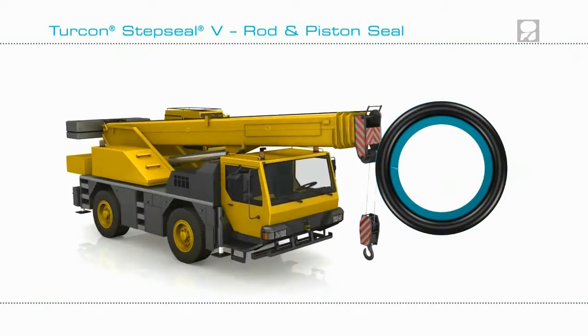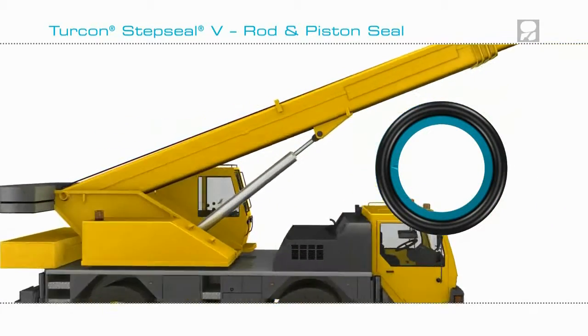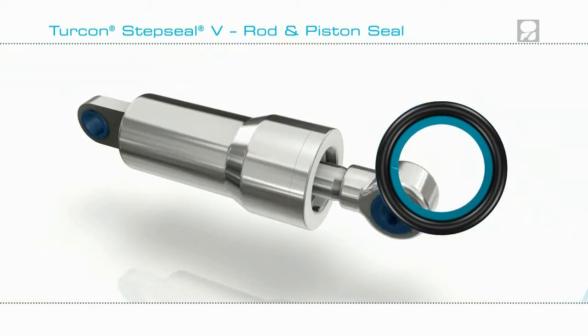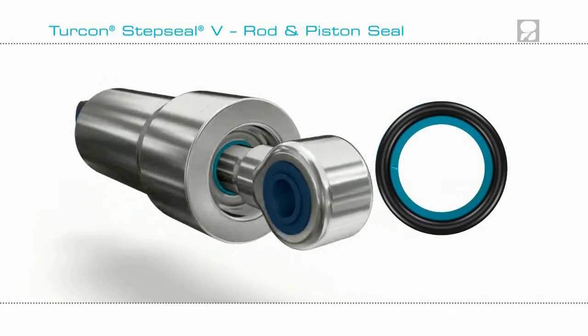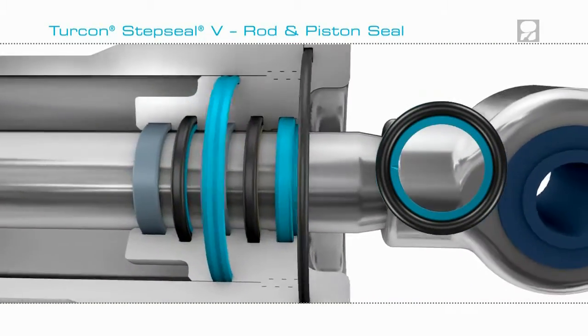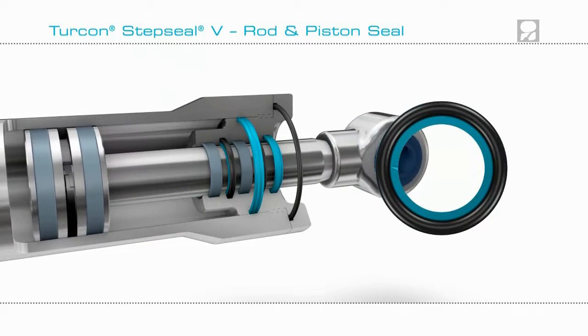Let's take one of those typical applications for a Turcon Step Seal V: a boom extension cylinder on a truck. Seals with low friction and good extrusion resistance are needed to seal the rod and piston. Here is a recommended seating configuration including Turcon Step Seal V, one that will give outstanding performance and extend the life of the cylinder.